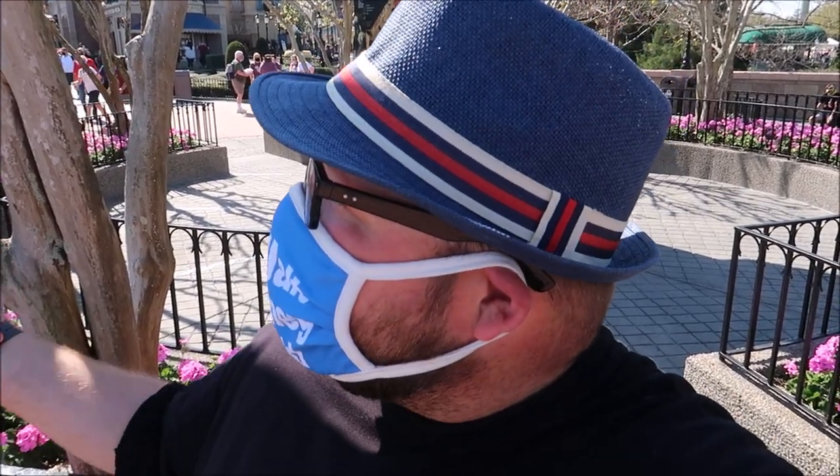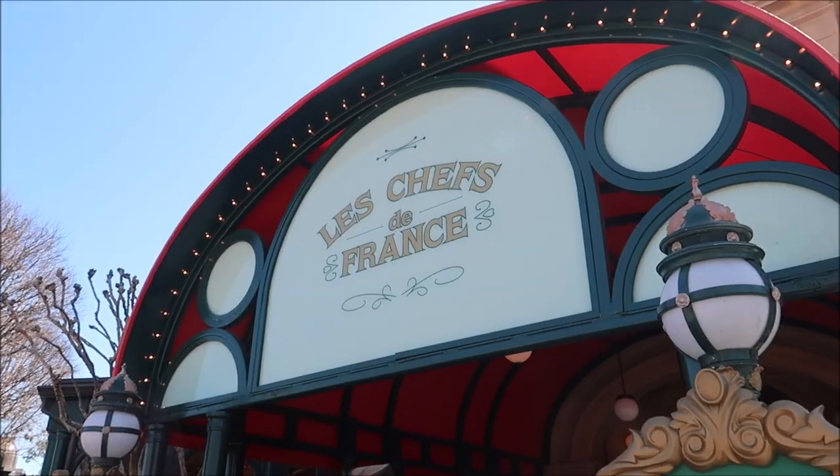Hey friends, today I am hanging out at Epcot and we're going to continue our food adventure around World Showcase, trying all the different sit-down restaurants. Today we are in the France Pavilion to try Chef de France. I'm very excited — I've never eaten here before and I think it's gonna be pretty good, so let's go do this.